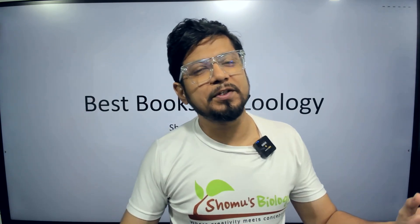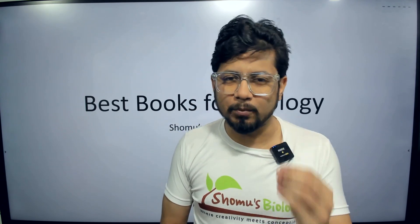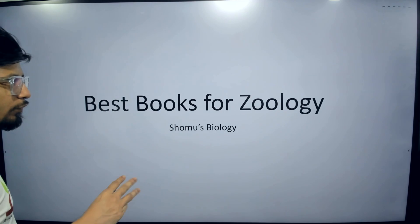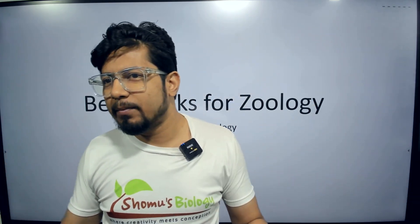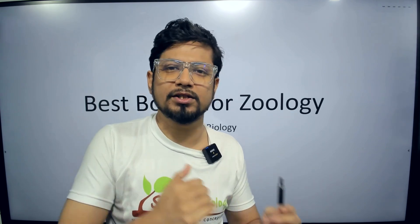Hello everyone, welcome back to another video from Somo's Biology. In this video we are going to talk about the best books for zoology — the best three books for studying zoology. Zoology as a subject contains so many things, but here we are going to talk about classical zoology, where we have classification systems for different animals.